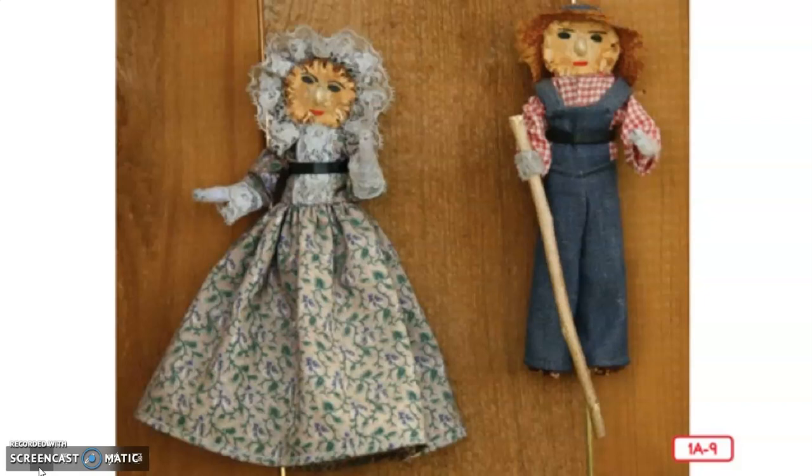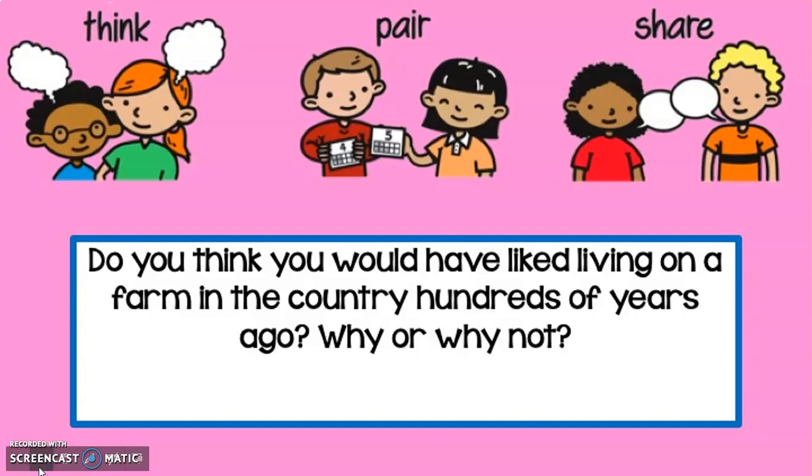Was the farm we heard about in the read aloud a farm that existed a long time ago, or one that exists today? How can you tell? Was the farm we heard about in town or in the country? Do you think you would have liked living on a farm in the country hundreds of years ago? Why or why not? Tell a grown-up.